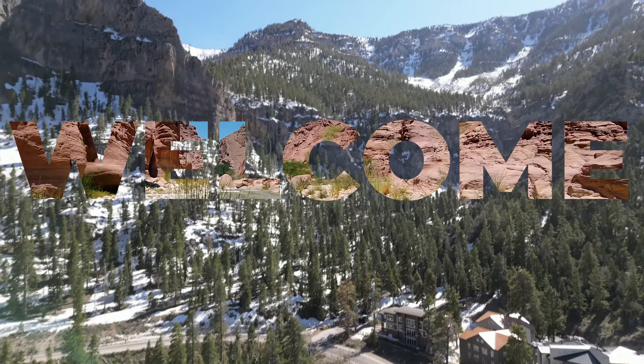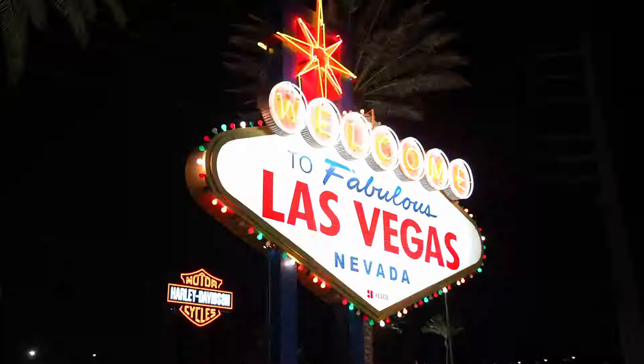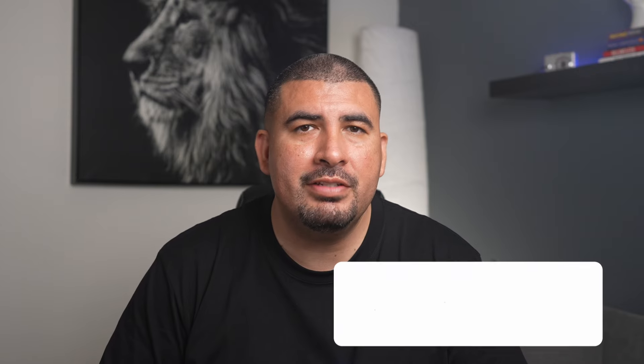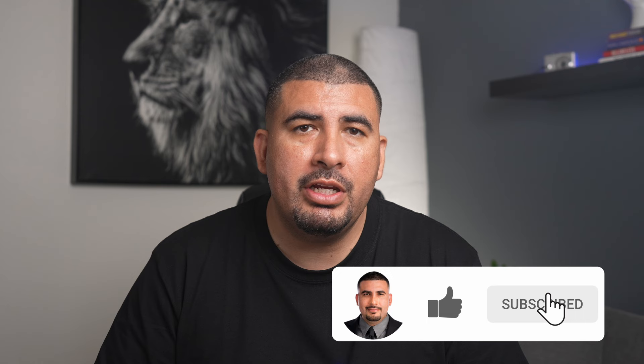Make sure you stick around till the end. If this is your first time to my channel, my name is Romero — I'm a licensed agent here in Las Vegas, Nevada. If you'd like to stay up to date with all real estate here in Las Vegas, tap the subscribe button below and tap that bell for notifications. These tips are in no particular order, so let's get started with the 10 tips when buying a new build.